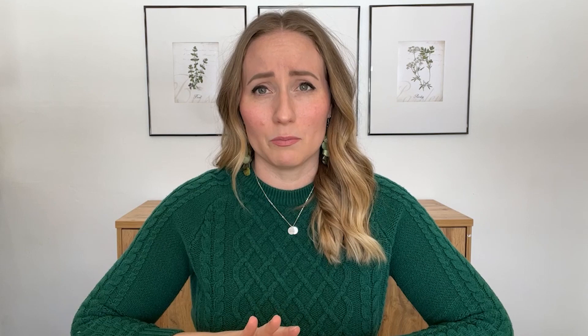With the recent death of that 10-year-old girl in Texas at school, I thought it would be really important to discuss self-carrying your own epinephrine in a school setting.